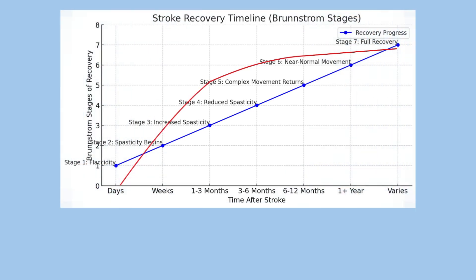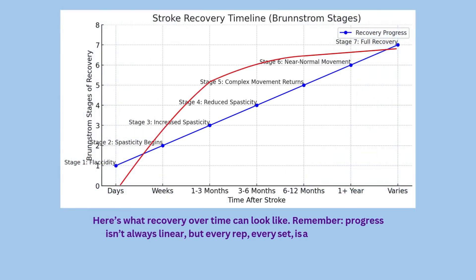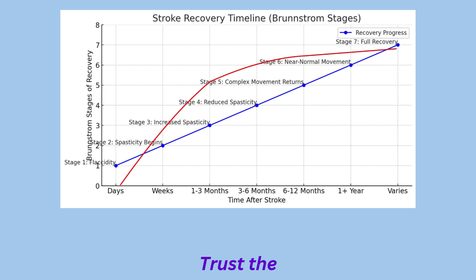Let's recap the recovery timeline. The first three months, followed by the next three months, and then six to twelve months are critical for making progress — that first year. Recovery is not always fast, and it's not always linear, but it does follow a path. Each recovery journey is unique. Given that there might be other conditions affecting you, it's important to use this video as a general guideline and follow up with your physician and therapy team to plan your recovery tailored specifically for your needs.